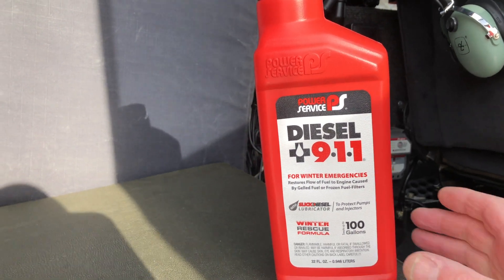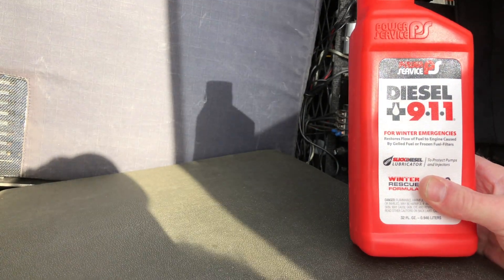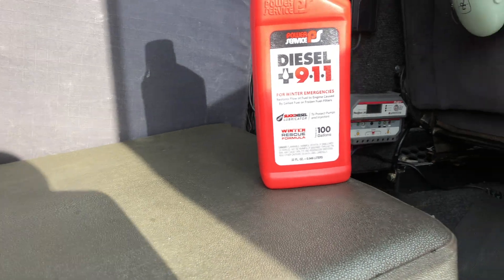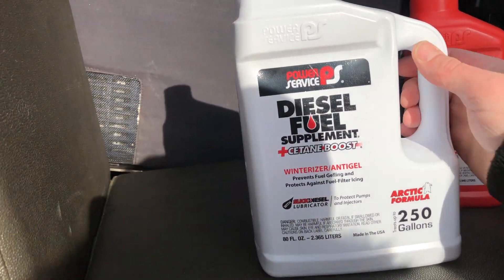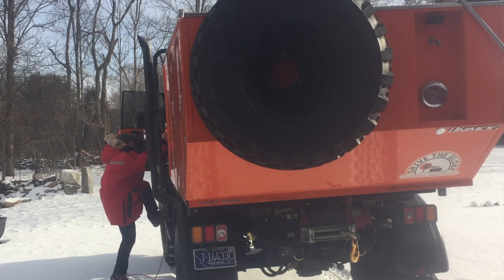I don't know if we're gonna have to use this at all, but this is my emergency diesel 911 — what you put in when it's really cold and the truck won't start. You wait about 10-15 minutes and it works pretty good. This is what we put in as a regular diesel fuel supplement, as you can see, and that is in the tank right now, so hopefully that's gonna be good enough.